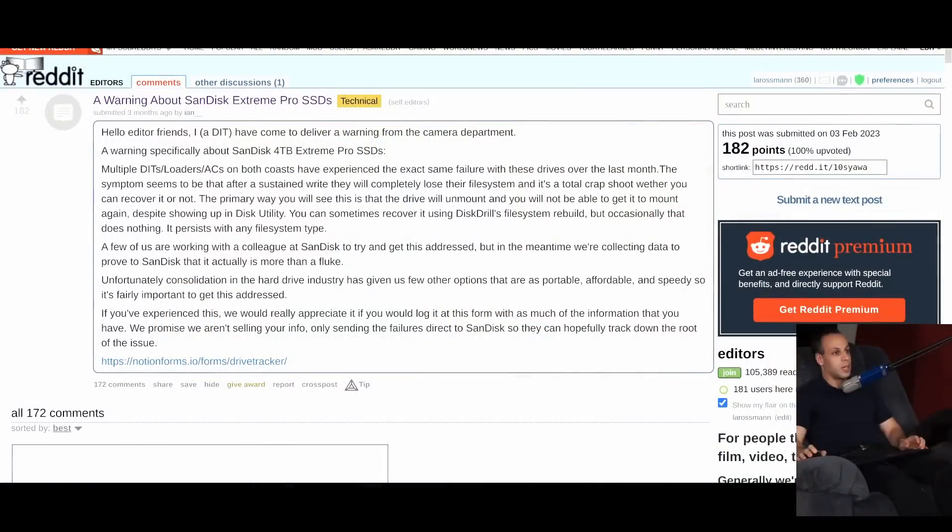I wanted to read it to you and point out that there is an issue tracker that I think would be useful for people who want to try to get to the bottom of the problem they may be having if they have a SanDisk 4TB SSD with this particular issue. This is on Reddit. It reads: Hello, editor friends. I, a DIT, have come to deliver a warning from the camera department — a warning specifically about SanDisk Extreme 4TB Pro SSDs.